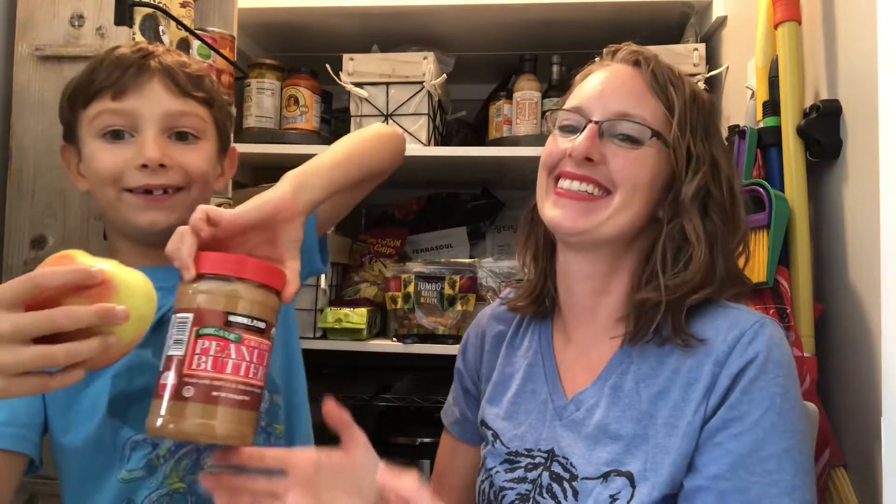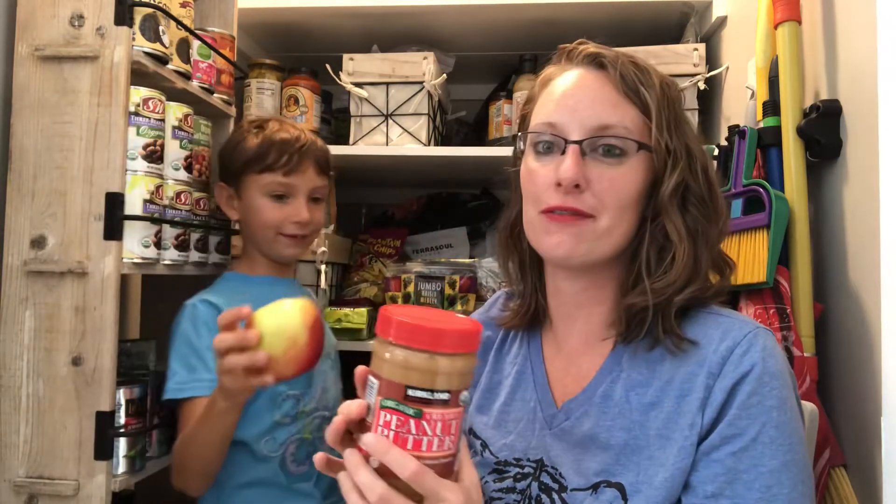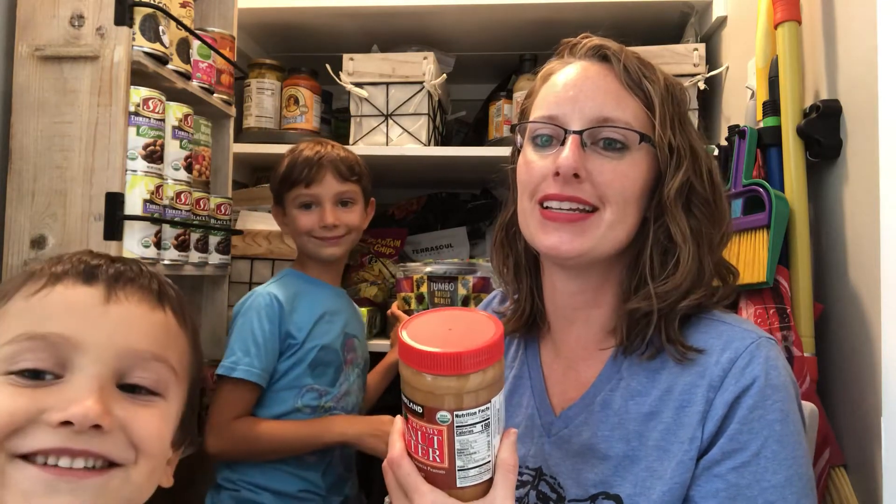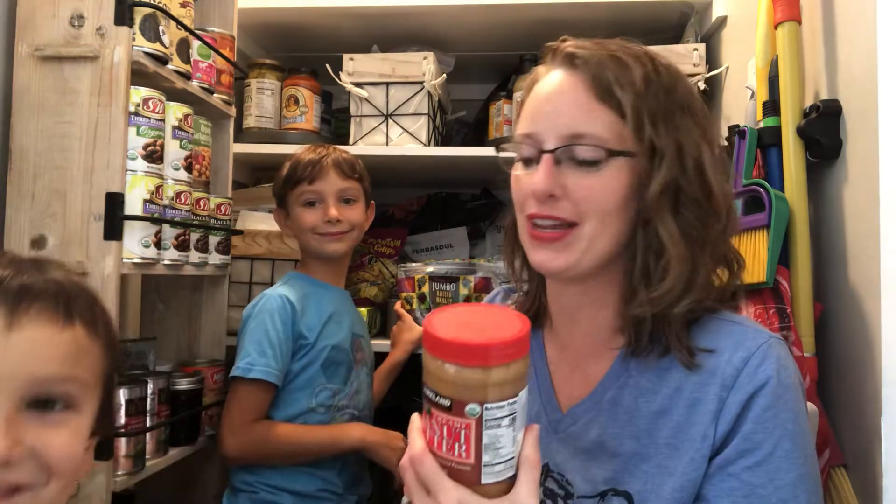Hey everyone, Dr. Holly here. We're going to talk about our five favorite things for road trips! Chef Tristan is going to help us out with this too. We have a road trip coming up, so we're going to talk about the top five things that we pack for road trip snacks. There's Chef Noah peeking in — he's having some raisins right now.